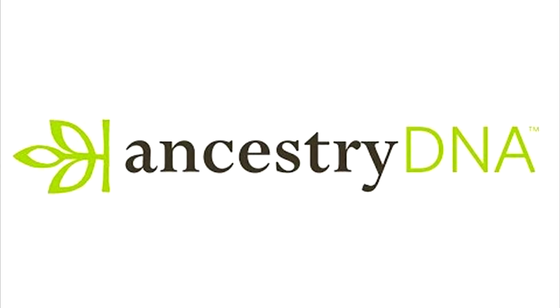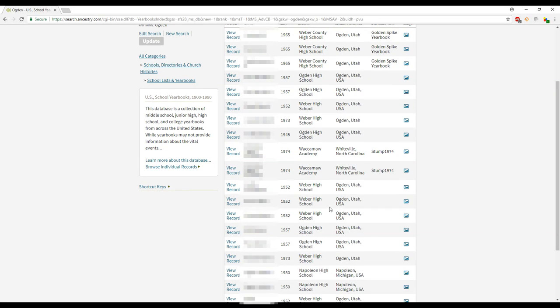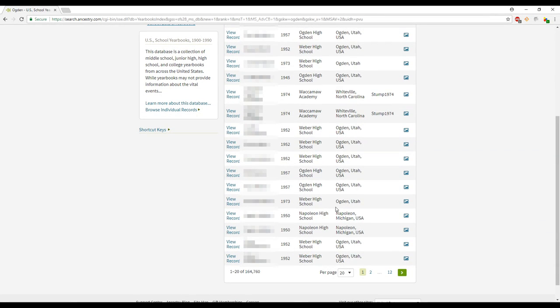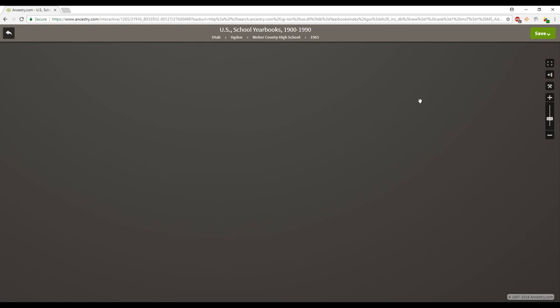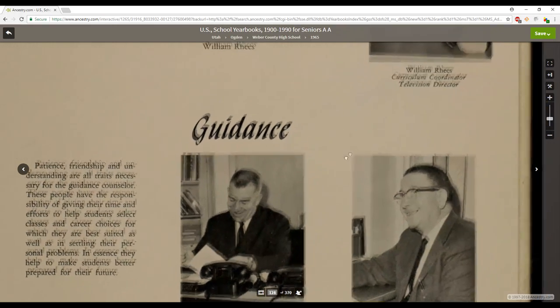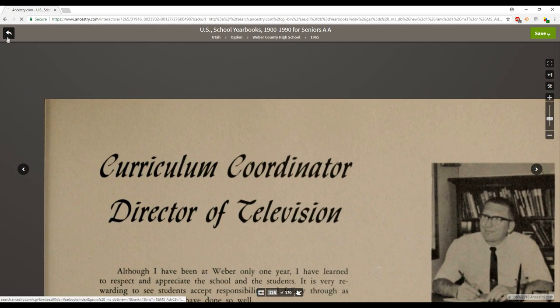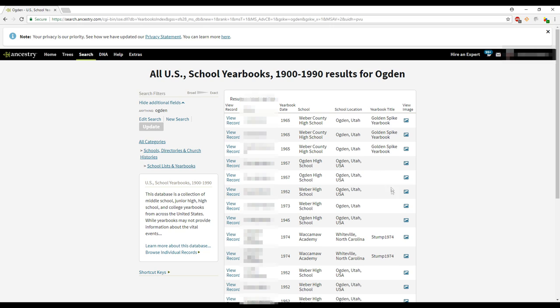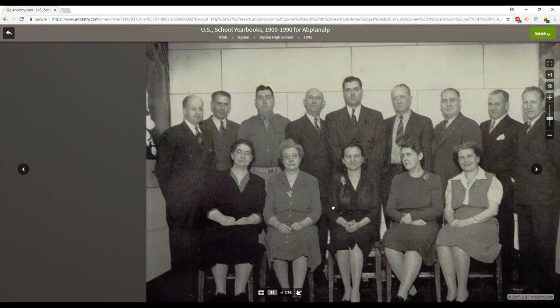Ancestry.com requires a subscription. I already have a subscription with them and have used their family tree and data sources to find census, birth records, and immigration records. I really love their source center — they have an amazing source center where I can find information or documents about my ancestors that no other company has.